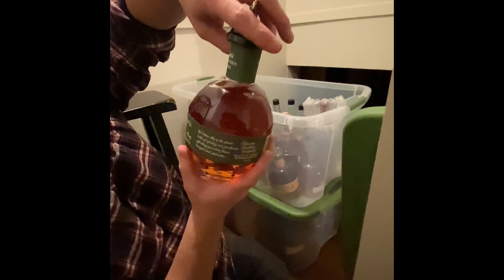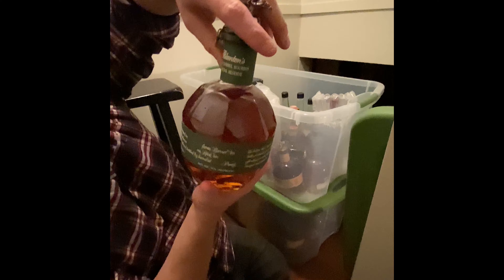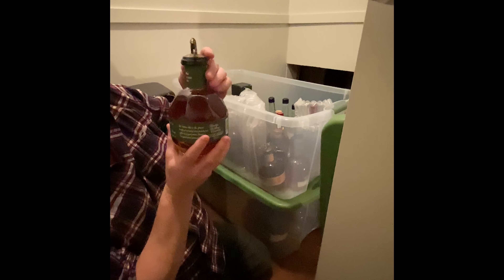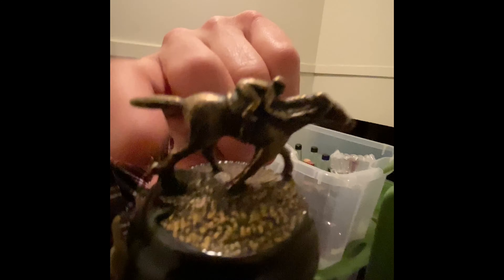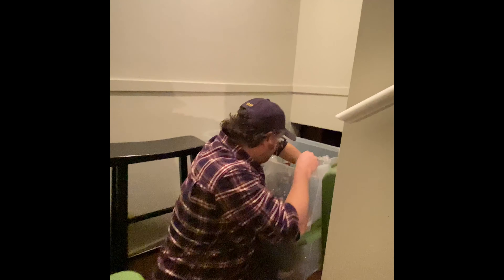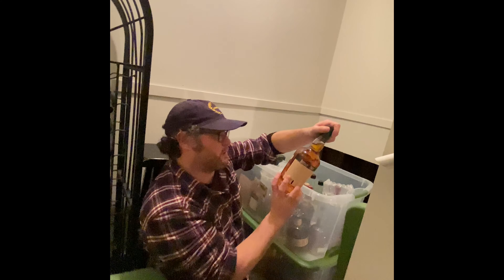We're back to the Blanton's — this is the Single Barrel Special Reserve. The Special Reserve is the lower percentage: 80 proof, so 40 percent. But it's still single barrel, which is pretty cool. What's the letter? It's an N. You can see it right there on the heel — that's where they keep it.